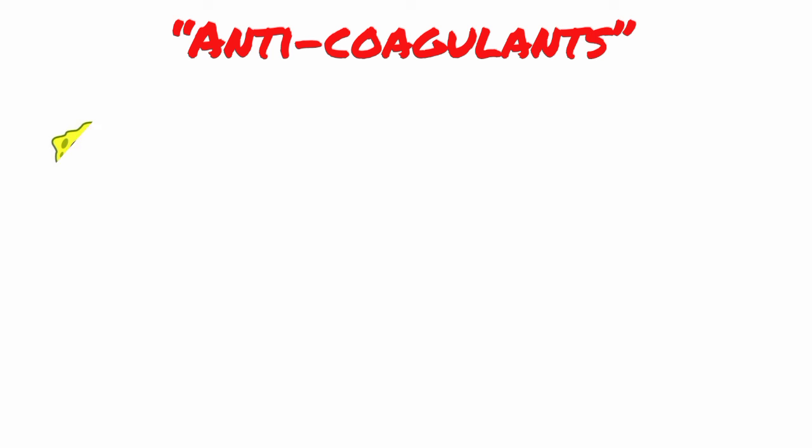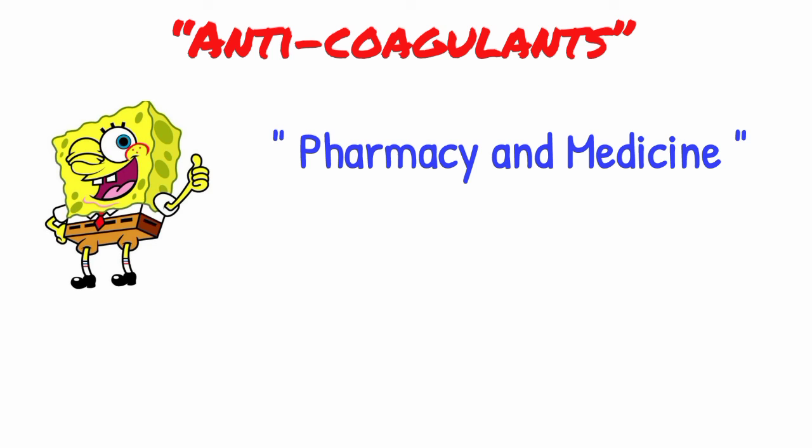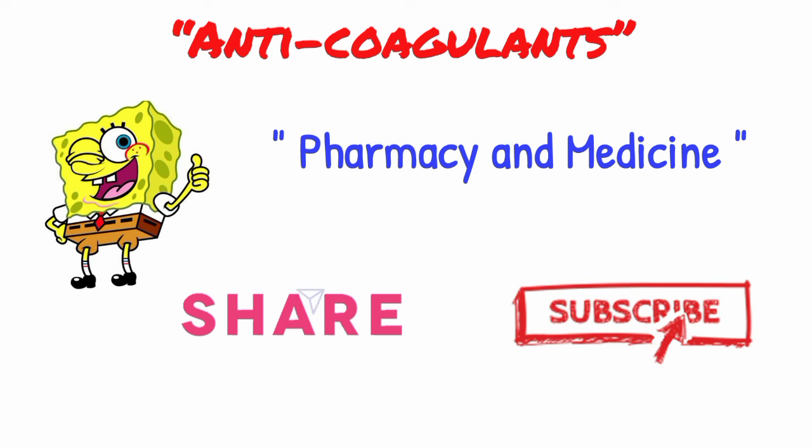So that's all about anticoagulants. Hope you liked this video. For more cool content about pharmacy and medicine, please like and share this video, and subscribe to my channel Pharmacy D.